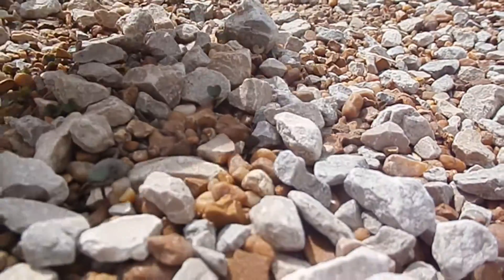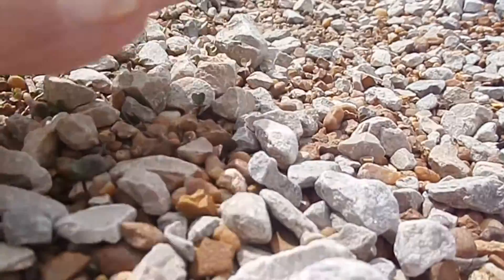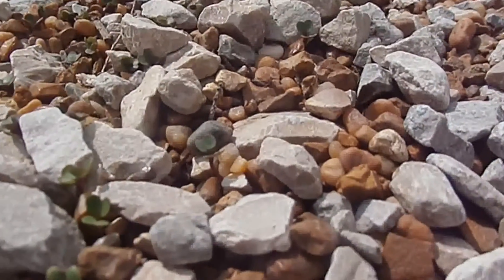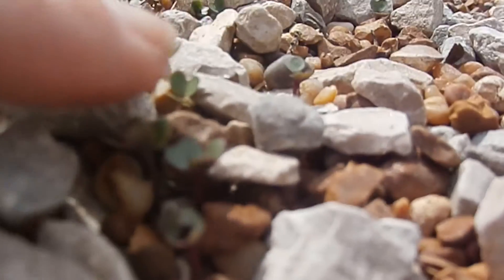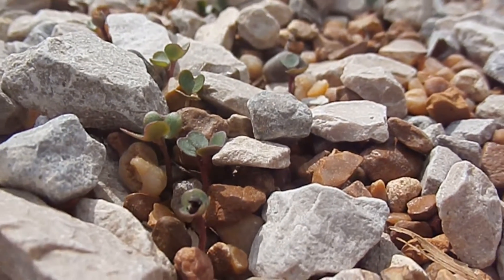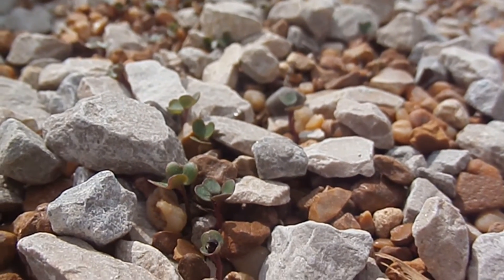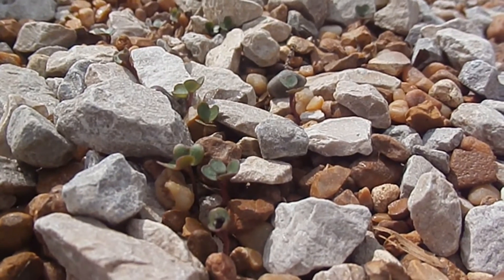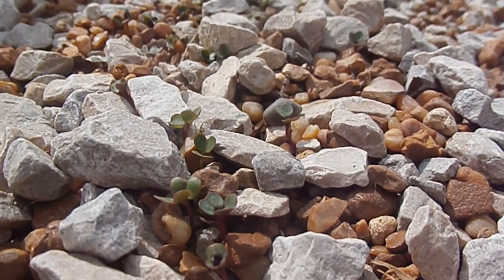All I did was sow them in here and ruffle up the gravel a little bit with my hand, and they're coming up — I'm gonna have collards out here! Now when they get bigger I might transplant some of them, or let at least some of them continue to grow right out here.